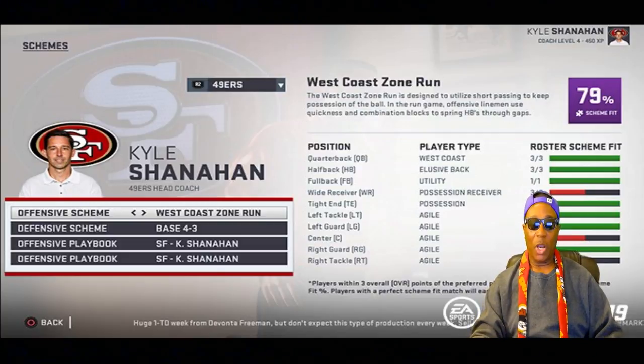On defense there are six schemes: Base 4-3, Multiple 4-3, Base 3-4, Multiple 3-4, Tampa 2, and 4-6. If you don't build your offense around the right archetypes and players, you'll struggle against all six of those base defensive schemes. On this screenshot, Kyle Shanahan is running the West Coast Zone Run with 79% of his players fitting that scheme — we want the highest percentage possible.